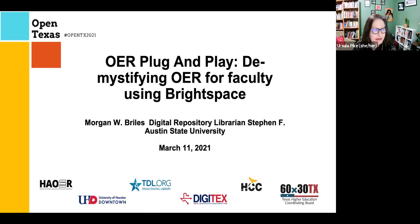Our presenter is Morgan Briles, a digital repository librarian at Stephen F. Austin State University. Morgan joined Stephen F. Austin in early 2020. Before making her way to East Texas, Briles worked at Bee Press in Berkeley, California, and Gwinnett County Public Library in Georgia. Briles graduated from Syracuse University in 2016. And she has one cat.